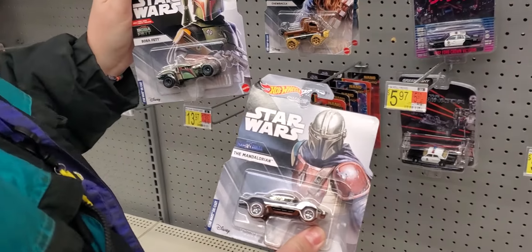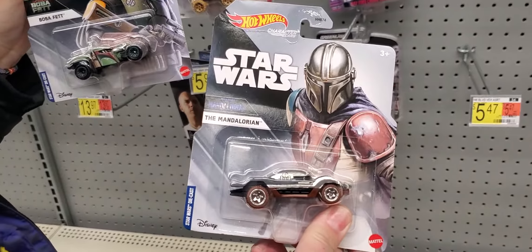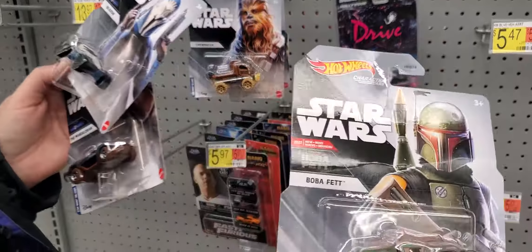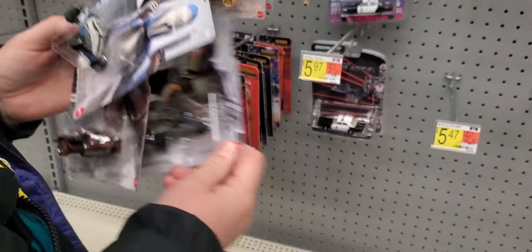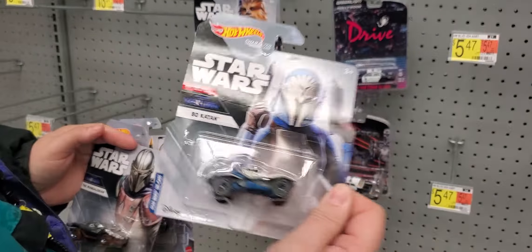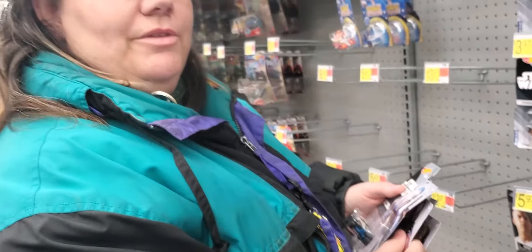We'll close this video with the Hot Wheels Star Wars character cars: Mandalorian, Boba Fett — these are kind of neat looking cars — and Bo-Katan. Thanks for watching, see you in the next one. Bye!